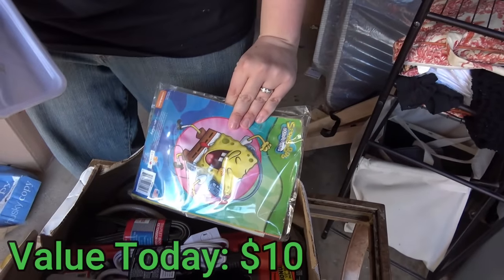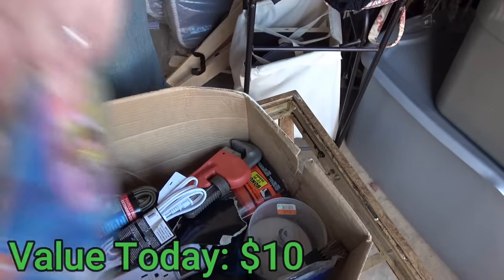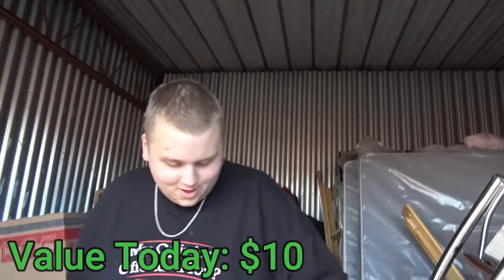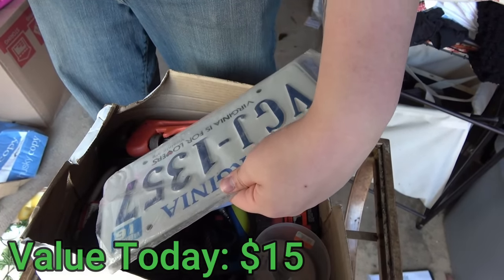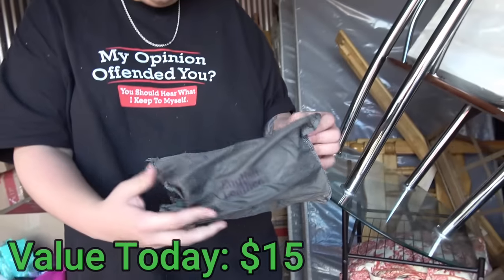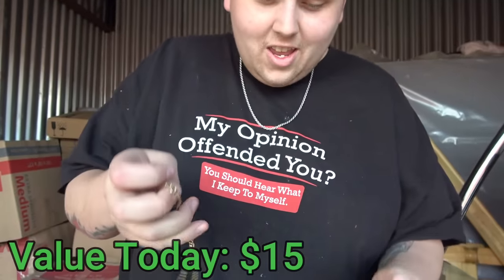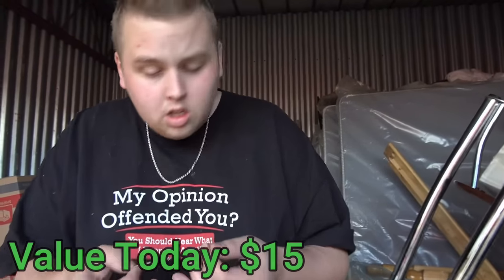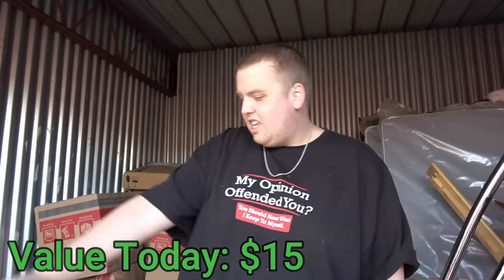There's SpongeBob stuff in here — a coloring book and some other things. Look at this nice big wrench, just like the ones from all the video games. There's a doorknob, some surge protectors, some license plates expired four years ago. We found something that says English Leather. Look at this little necklace though — it looks really fake, it's fading away. Let's just get this box out of here.